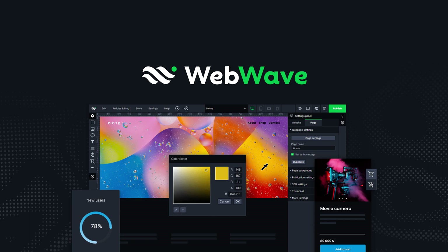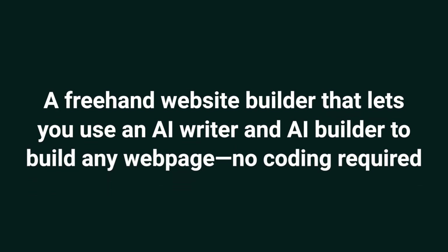Hey Sumo-lings, it's Jay with AppSumo, the best place to get insane deals on business software. Today we're taking a look at WebWave, a freehand website builder that lets you use an AI writer and AI builder to build any web page, no coding required.